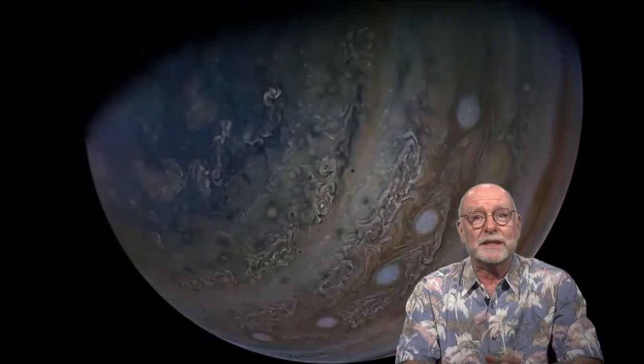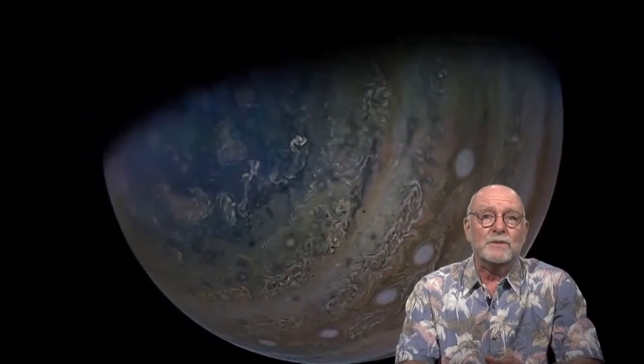Jupiter has intrigued stargazers and astronomers since ancient times because it can be seen without a telescope. Jupiter's third Galilean moon, Ganymede, is the largest moon in our solar system.